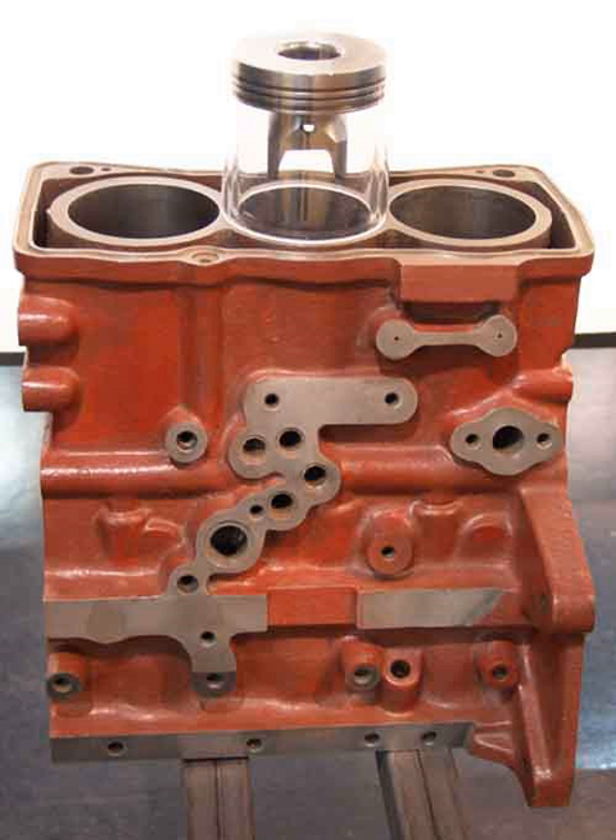The Hewland AE-75 is a 750 cc lightweight two-stroke inverted three-cylinder liquid-cooled aircraft engine that produced 75 bhp, manufactured in the mid-1980s by Hewland.